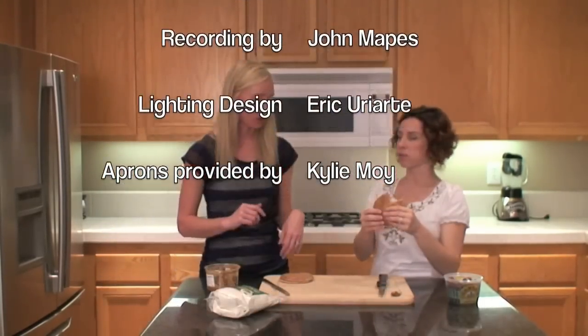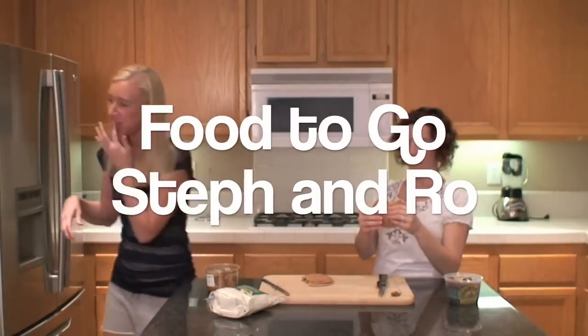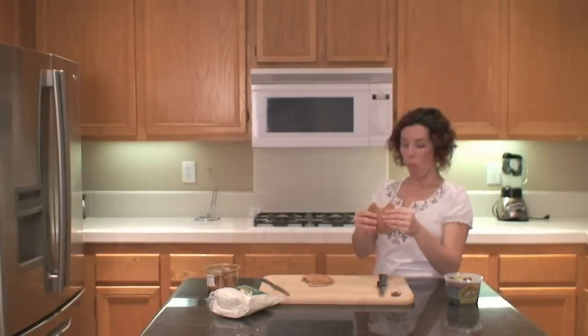I need some water — I need some water with this. It's a little dry. You've got to work at it. It's good. I like a snack that makes you work for it. I like a snack that makes me need some water!